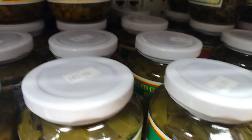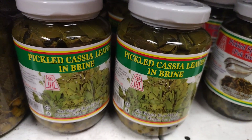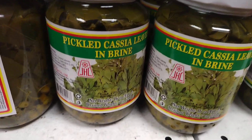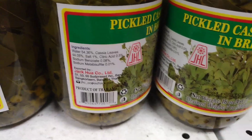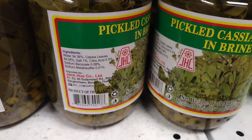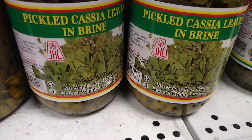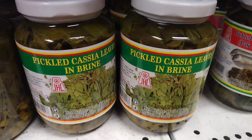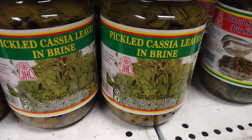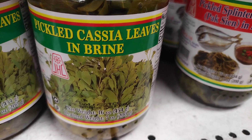In conclusion, cassia leaves in brine are a popular flavoring agent in Chinese and Southeast Asian cuisine. They are made by placing cassia leaves in a saltwater solution and allowing them to absorb the flavor and salt of the brine. They can be used in a variety of dishes, stored for long periods of time, and are considered a delicacy in some cultures. However, it's important to use them in moderation and consult a healthcare professional before consuming them.